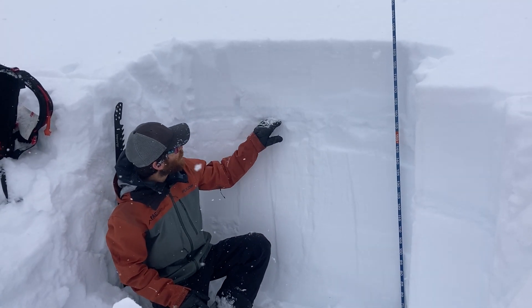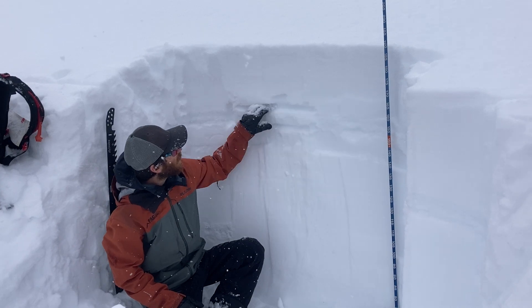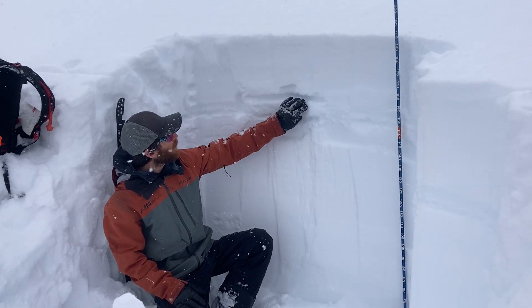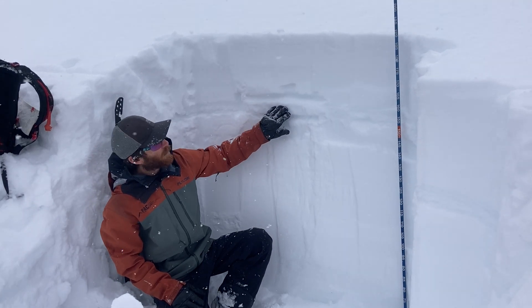However, we've got this rain crust here. We're up here about 8,100 feet, so it rained all the way up here — pretty thick rain crust.